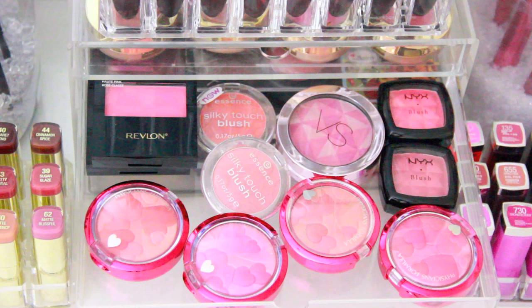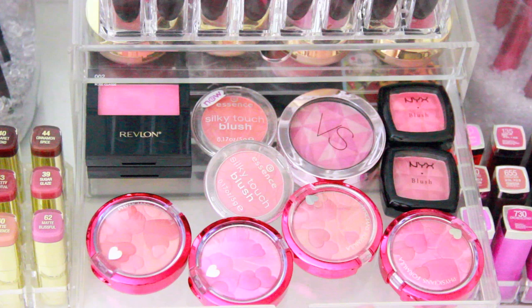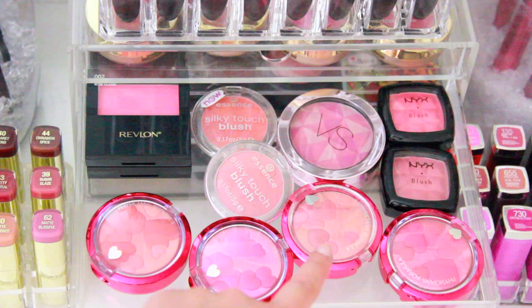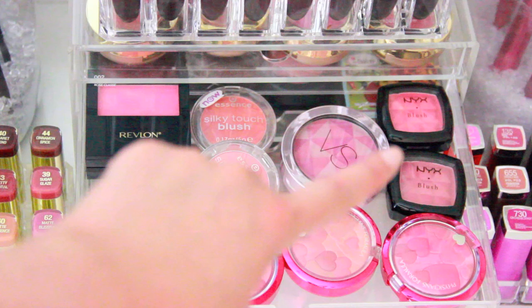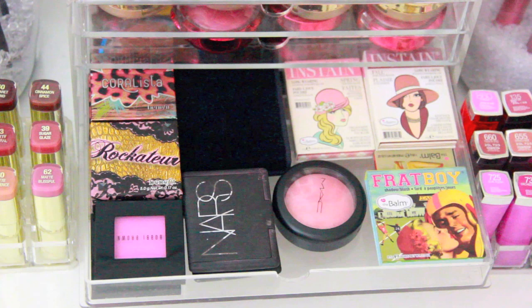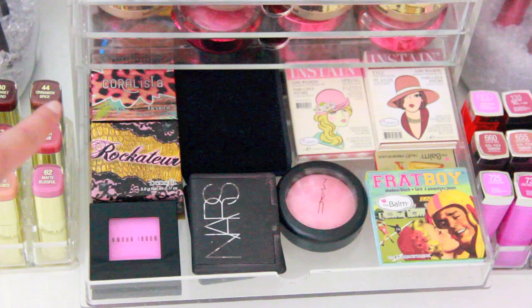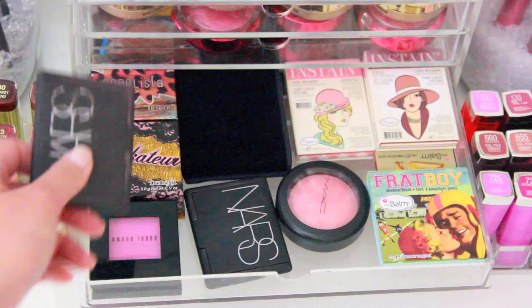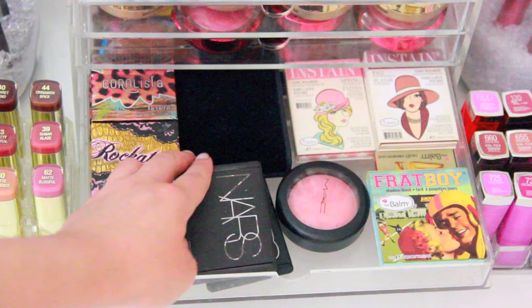This next drawer is pretty random. Back here I have a Revlon blush in Pink Coat, the Revlon Bronze Glow, Essence Silky Touch Blushes, and my Physician's Formula Happy Booster Blushes — I love those — in warm, pink, natural, and rose. There are also NYX blushes in Pinched and Rose Garden. For non-drugstore blushes: Bobbi Brown in Pale Pink and Apricot, Benefit Rocateur, Benefit Coralista, and two NARS blushes in Angelica and Luster. I've actually gone through two NARS blushes completely — Orgasm and Angelica — so this is my second Angelica.